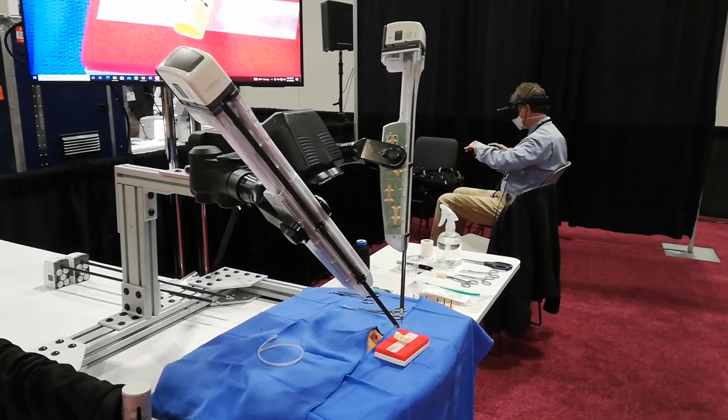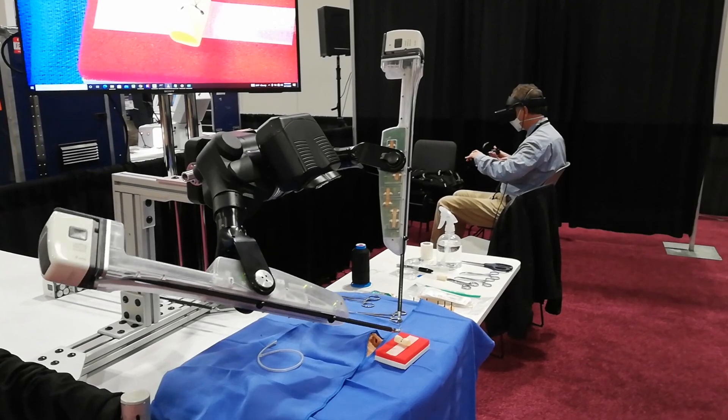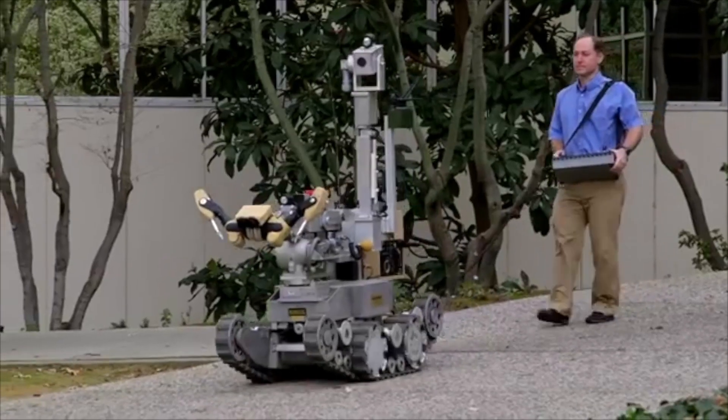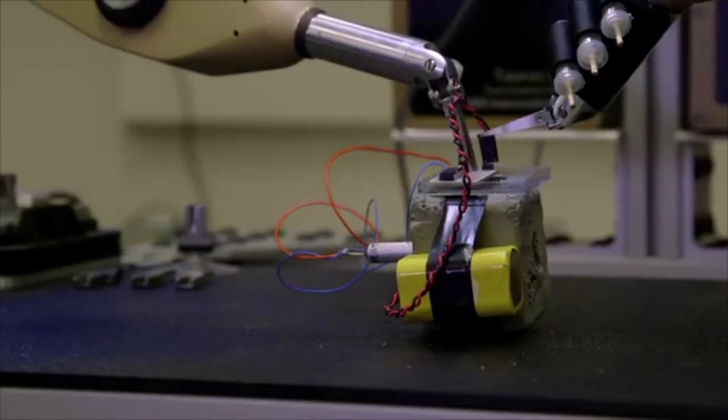Taurus is a small and lightweight teleoperated robotic system. It can be equipped with multiple tools and they can be swapped as needed to perform a vast number of tasks. It is generally used for bomb squad tasks.